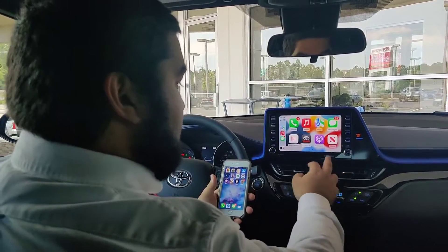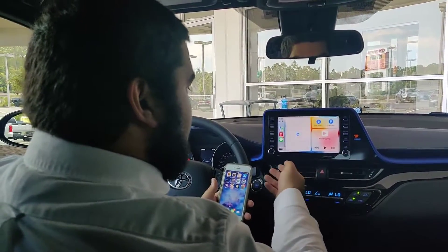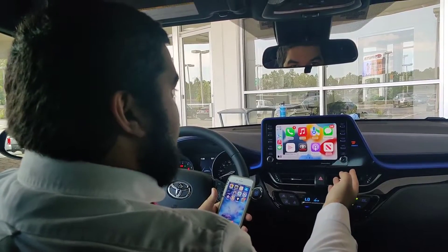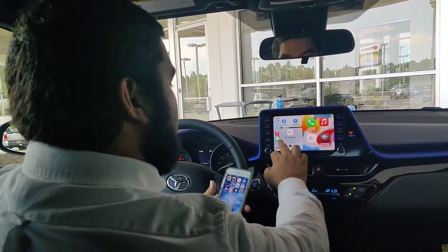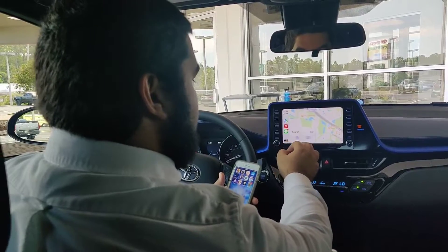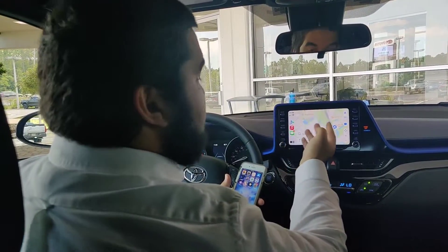And then Apple CarPlay is going to be right here. So with this, you have your Apple Maps, Google Maps, Waze, Apple Music — everything that you would want on the car screen, actually on the car screen. It's almost everything from the phone. So you could allow for maps, you could search, you have places to go, and you could also use Siri as well.